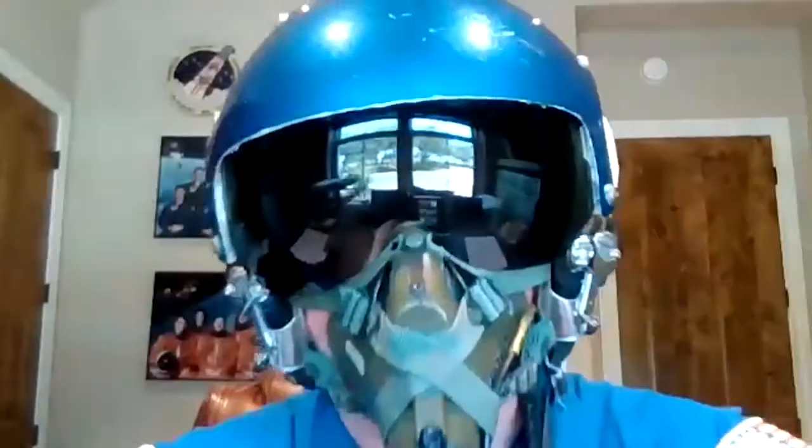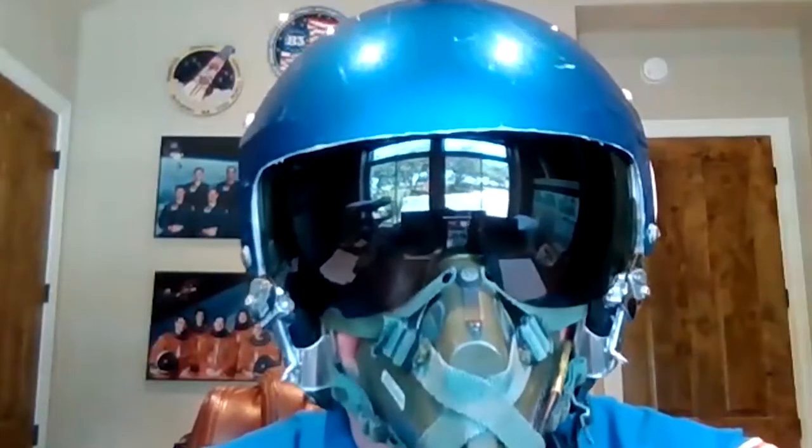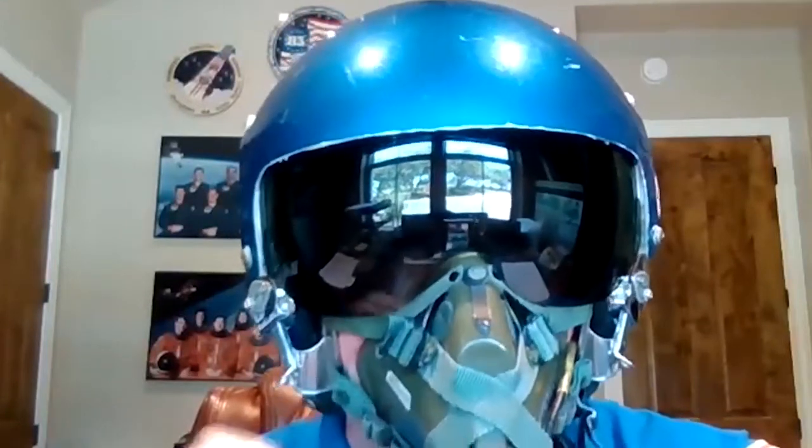Let's check in with Tom to hear more about his experience in space. Welcome to the Science Mill. I'm Tom Hendricks, and I was told I needed to wear a mask because of COVID-19. Actually, I'm joking. I just wanted to show you what a pilot's helmet and mask look like that I had to wear before I became an astronaut.